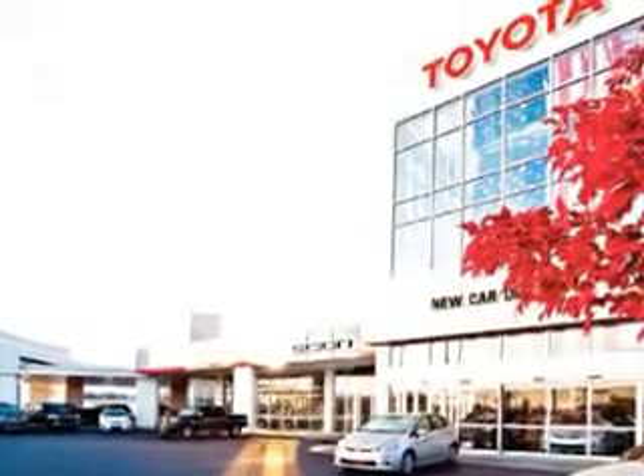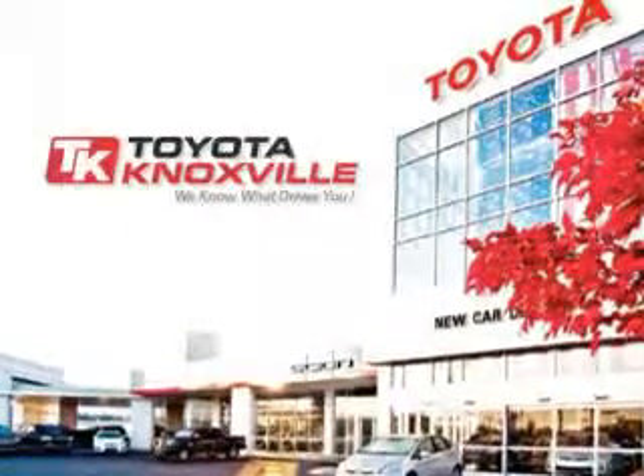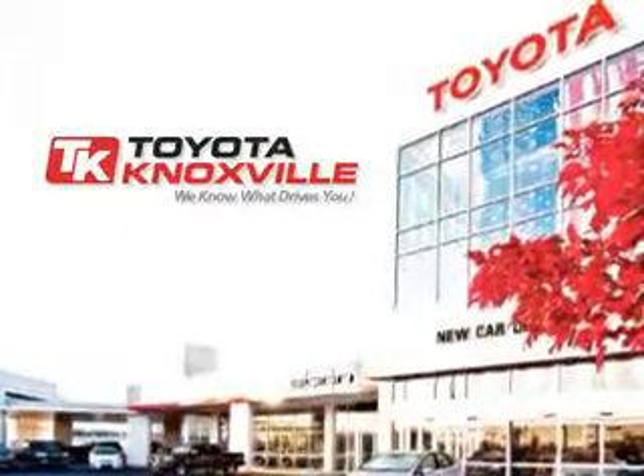See us at Toyota Knoxville today. We know that you have high expectations, and as a car dealer, we enjoy the challenge of meeting and exceeding those standards each and every time. Allow us to demonstrate our commitment to excellence.